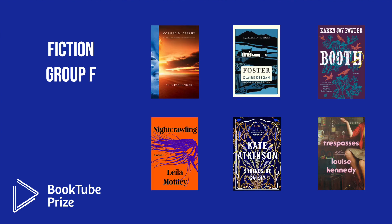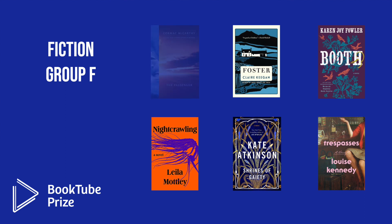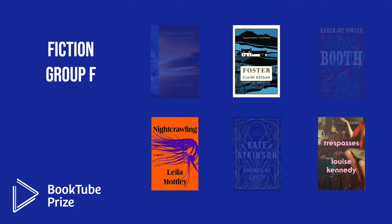In Fiction Group F, the six octofinalists were: The Passenger by Cormac McCarthy; Foster by Claire Keegan; Booth by Karen Joy Fowler; Night Crawling by Leila Motley; Shrines of Gaiety by Kate Atkinson; and Trespasses by Louise Kennedy. The three books moving into the quarterfinals are Foster, Night Crawling, and Trespasses.